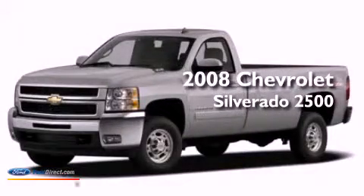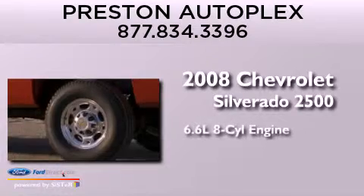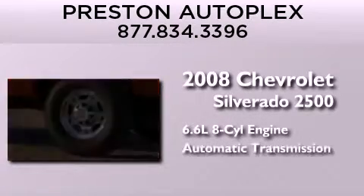This is a 2008 Chevrolet Silverado 2500. It has a 6.6-liter, eight-cylinder engine and an automatic transmission.